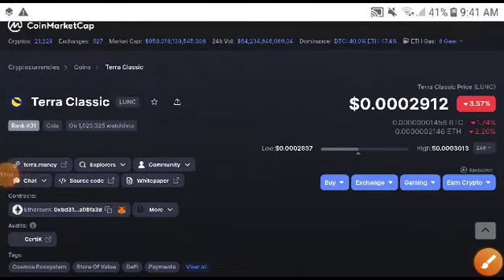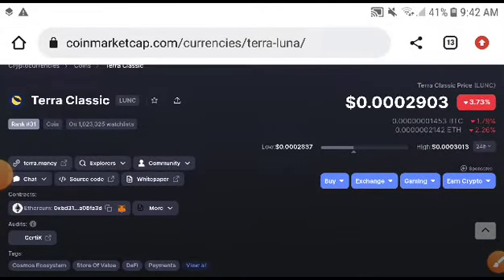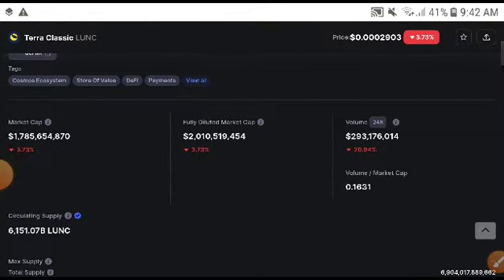Hey, what's up Terra Classic coin holders. I will give you the exact price target for Terra Classic — whether you need to take an entry in a long position or a short position. I will explain everything in this video.